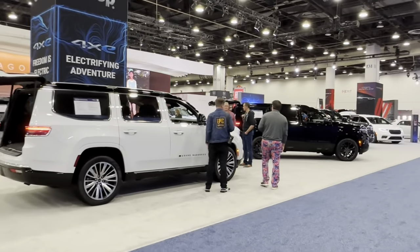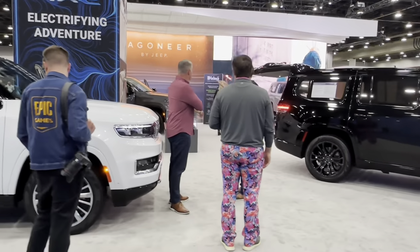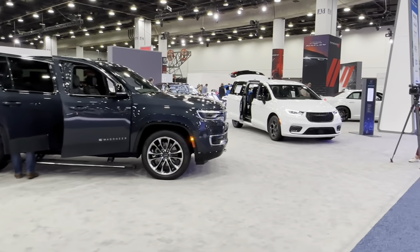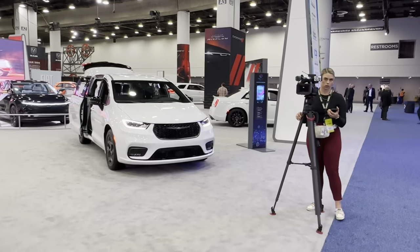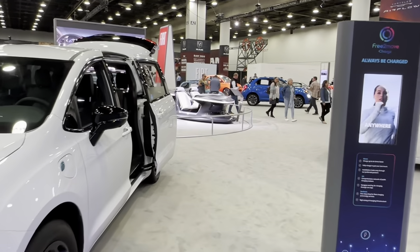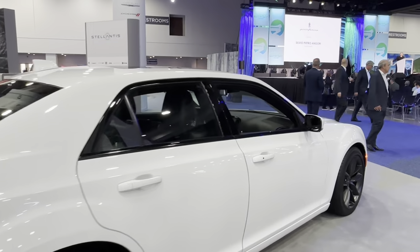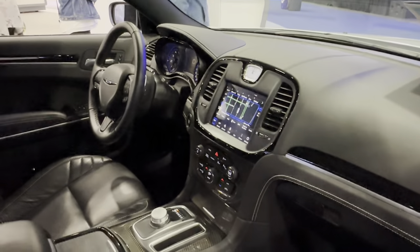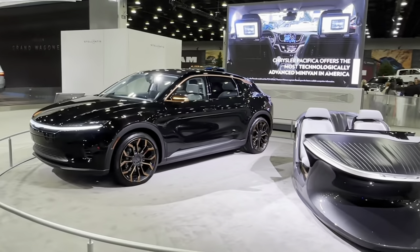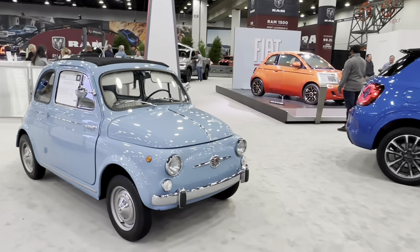Let's check Stellantis. Here is Grand Wagoneer — nothing new today, just old models. This one is the 300, C300 — it's time to change something, it's like a 15-year-old design. Here is the same concept — like three years concept already. Fiat — first one, look at how small it is.